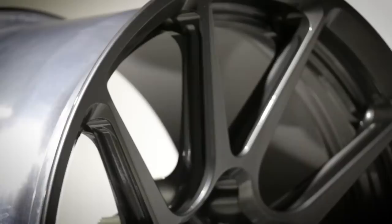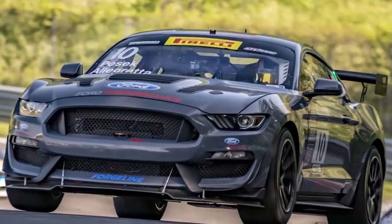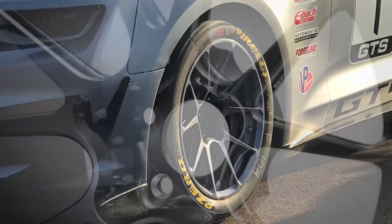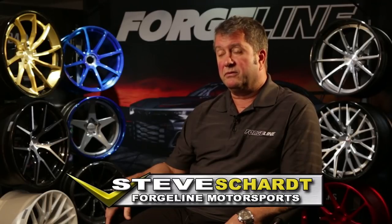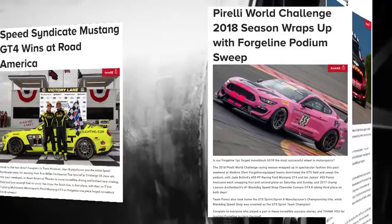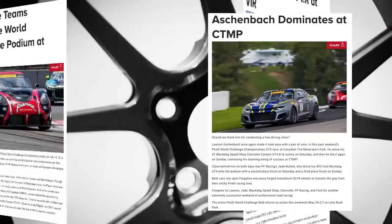Today about 50 percent of Forgeline wheels are purchased for race cars and the other half for street use. Forgeline has always been involved in racing on many different levels, and they've had a very successful couple of seasons, winning championships and currently winning IMSA and World Challenge.